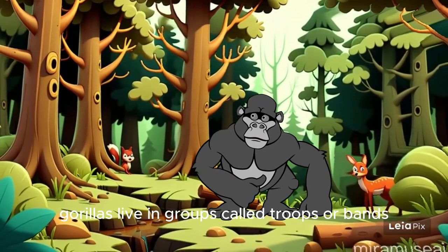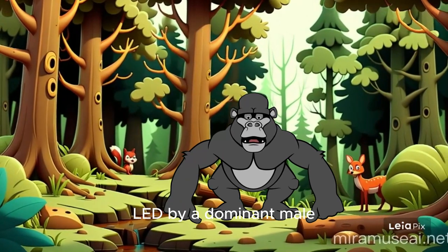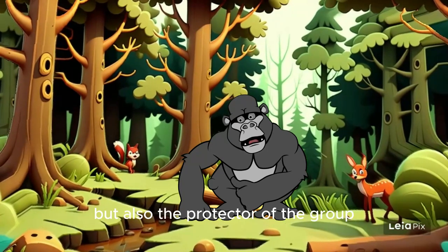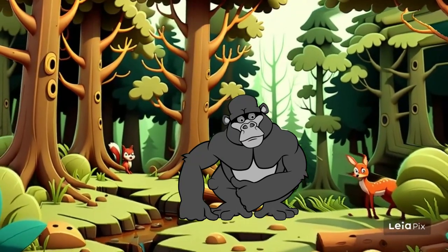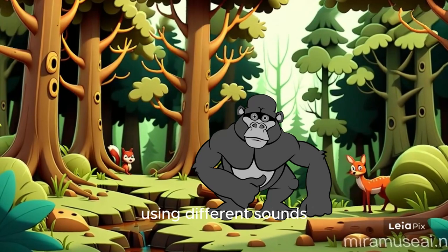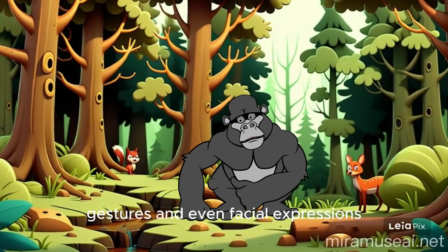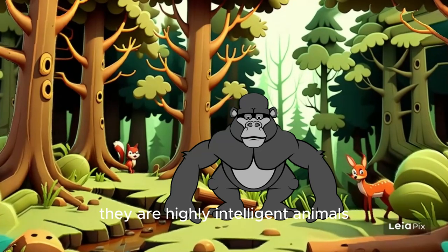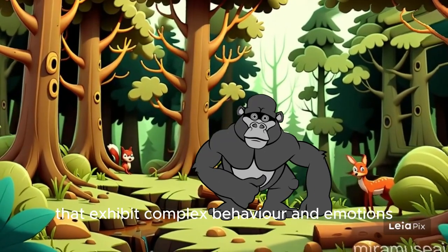Gorillas live in groups called troops or bands, led by a dominant male known as a silverback. The silverback is not only the leader, but also the protector of the group. Gorillas communicate with each other using different sounds, gestures, and even facial expressions.